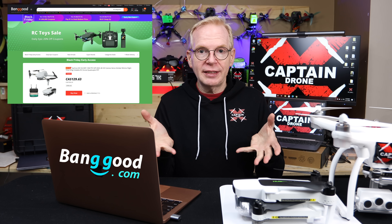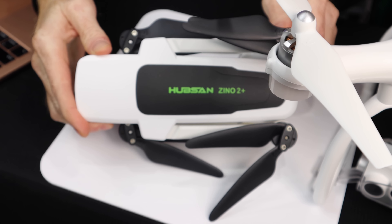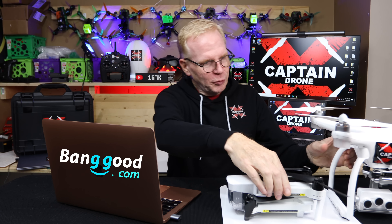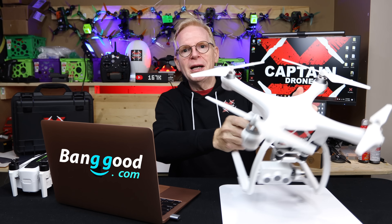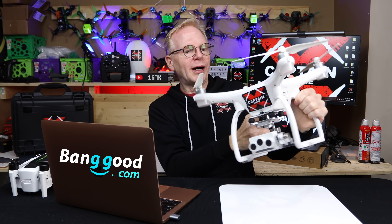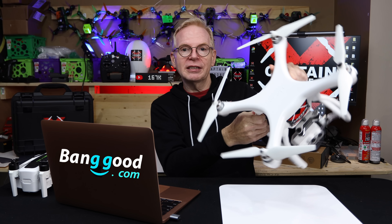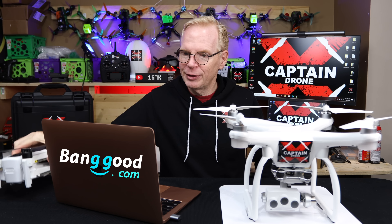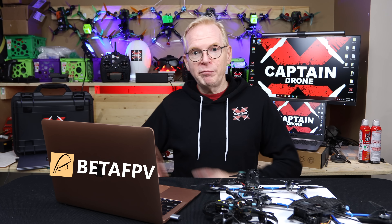Next is Banggood, which most of you probably already buy from — they've been around a long time and are very reliable. They have a lot on sale and just sent me a link to their sale page, which I'll post below. Also worth noting: I have a review coming up of the Hubsan Xeno 2 Plus, which is a really good drone that will be on sale. There's also a huge phantom-looking drone called the UPAR 2 that I'm reviewing — that's on sale too.